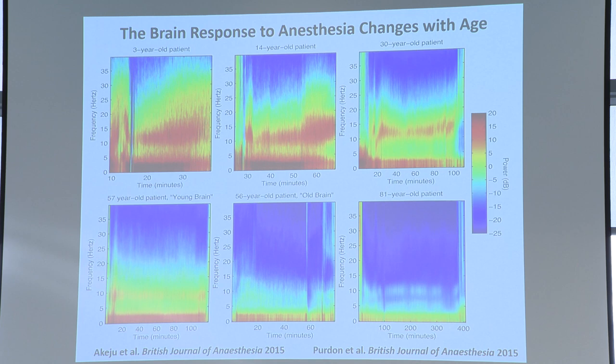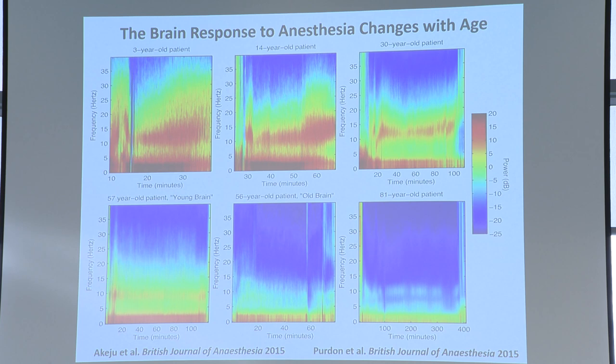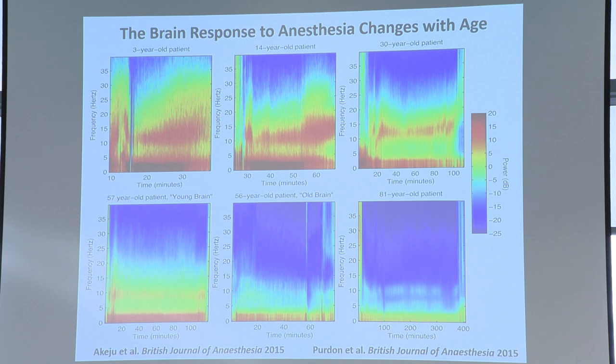And something interesting — looking at the two gentlemen on the lower panel, the gentleman on the lower left looks like the 30-year-old patient, and the 56-year-old gentleman looks like the woman who's 81. So what's going on here? While we age differently physically, our brains age differently as well.